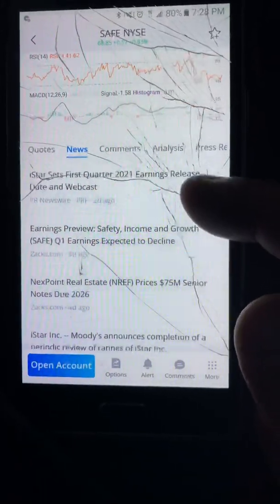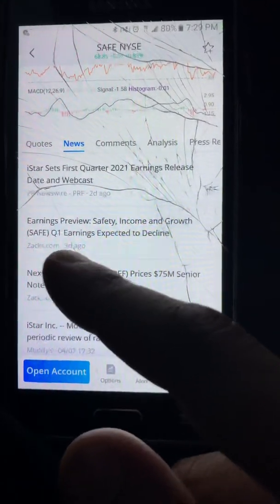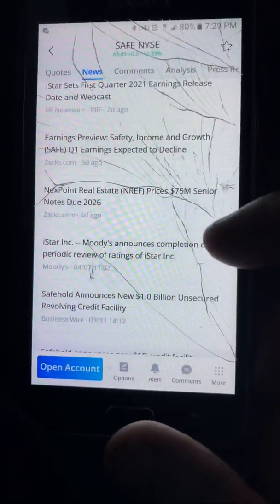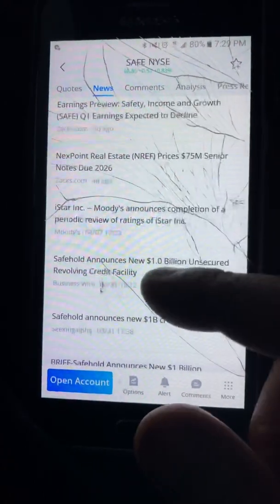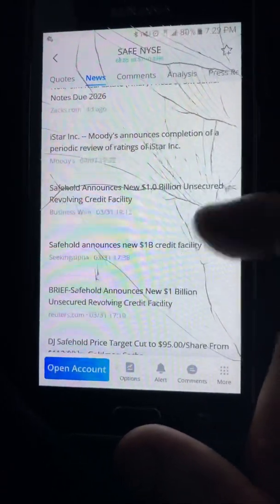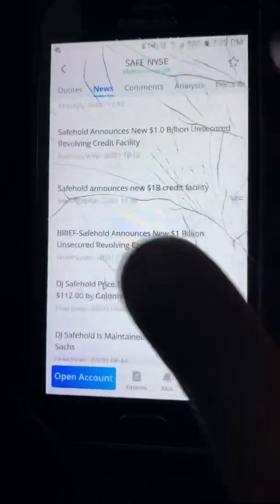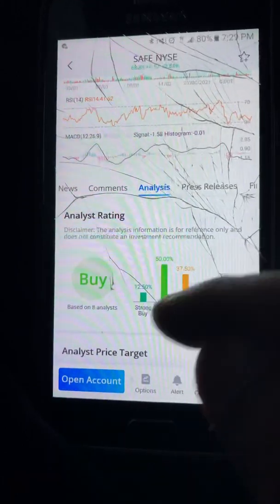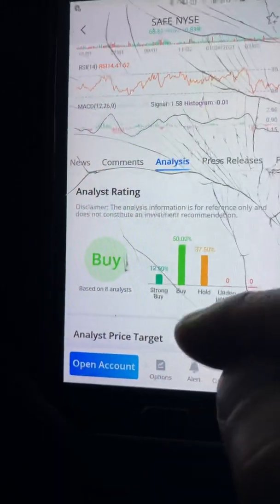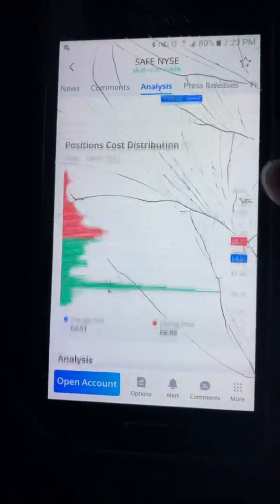First quarter earnings of 2021 — Q1 earnings are expected to decline. However, they announced a $1 billion unsecured revolving credit facility. Even though they're expected to decline, analysts have it as a buy — 62.5% as a buy and the rest as hold.